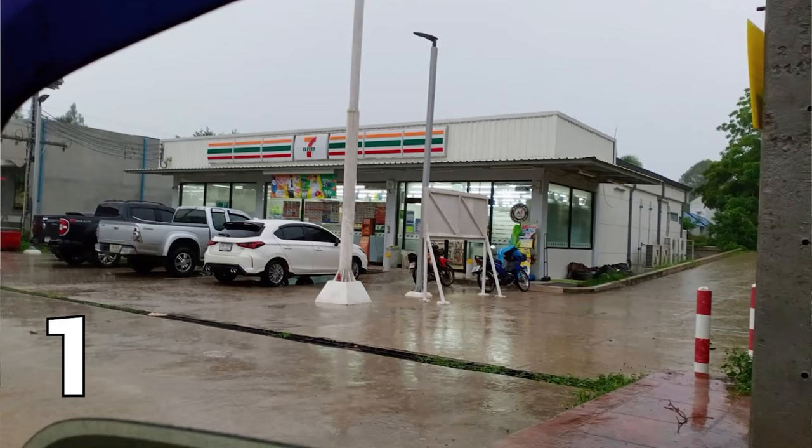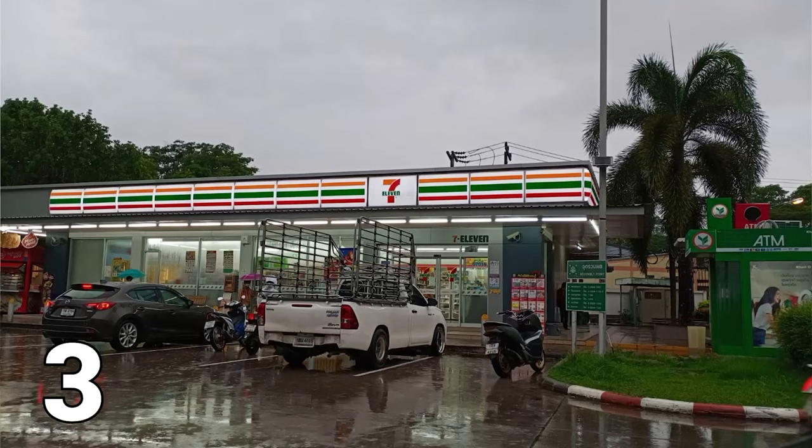I have to make a special mention about 7-Elevens because they are everywhere in Thailand. No matter how small the town, village, or city, 7-Elevens are ubiquitous all over Thailand. In our small town here, we have six 7-Elevens — two right across the street from each other.